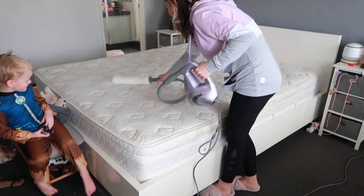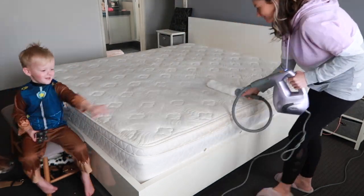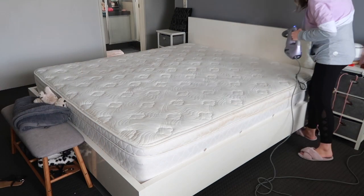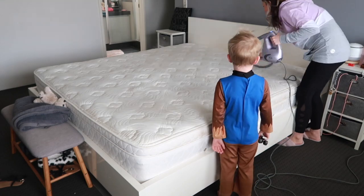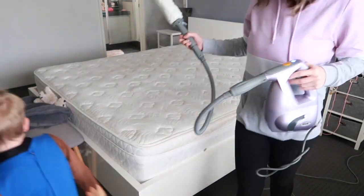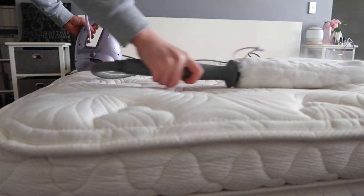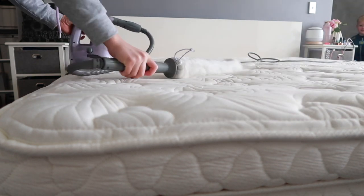Here comes the steam cleaner again — I must admit I am totally obsessed with this thing. But before I had the Shark, I was just using a microfiber cloth and a spray bottle with some On Guard cleaner and some essential oil to brighten it up, and that worked really well too.